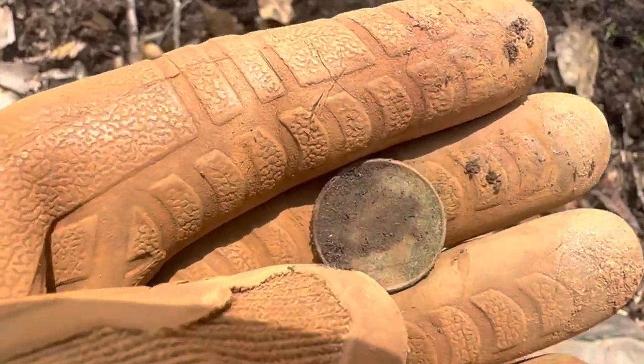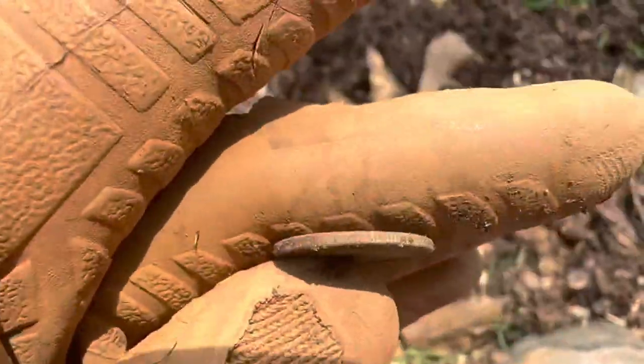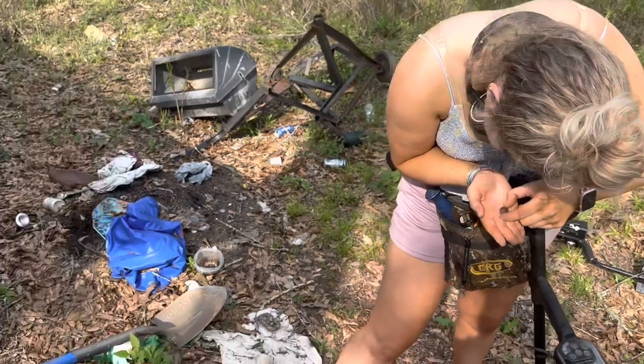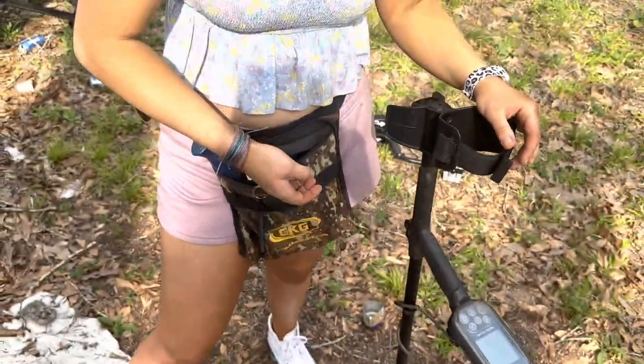I got my first coin of the day — looks like it's going to be a clad dime. Mary Beth found her first coin of the day too — a 2016 penny.